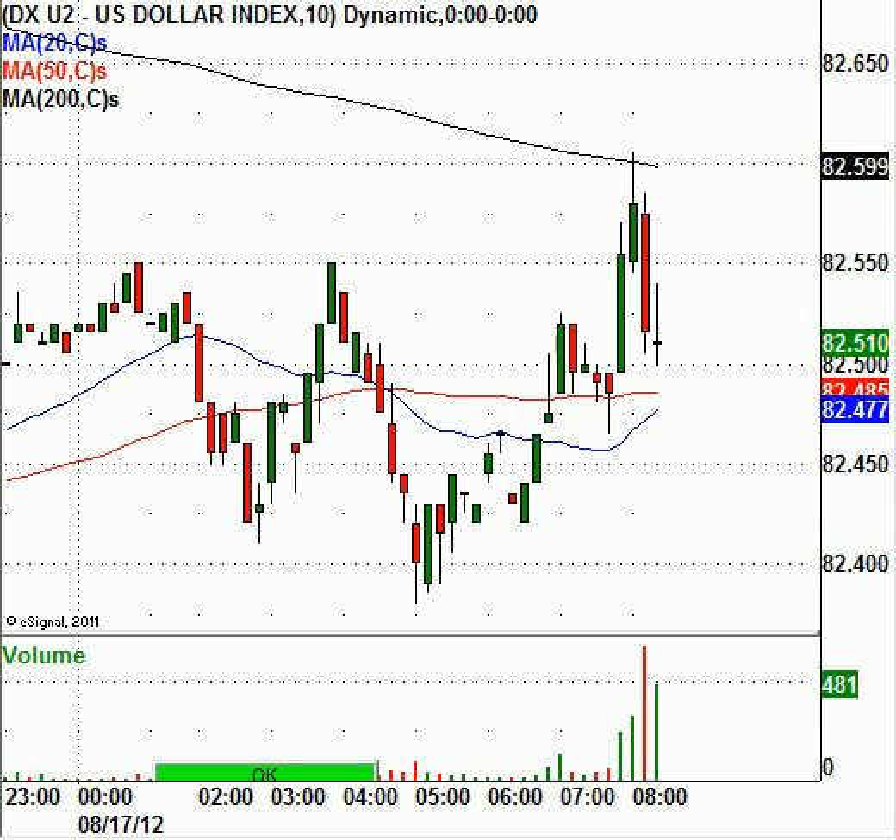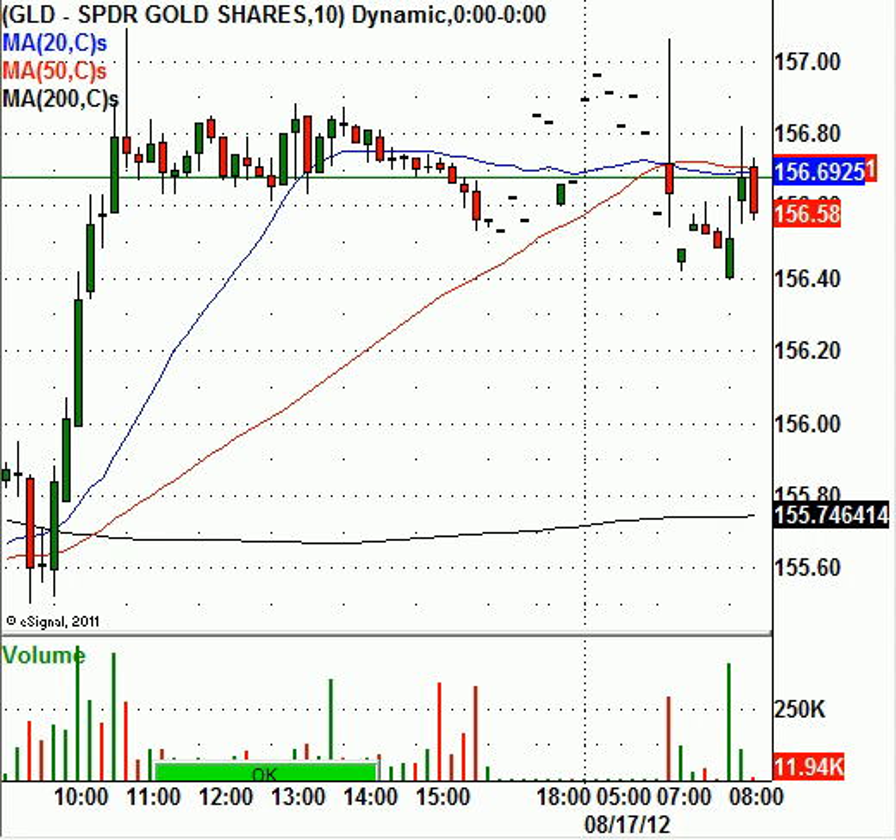Let's take a look at oil and gold. Gold is trading down about $2 to $1,617 an ounce. Generally, if the dollar is higher, gold will be weaker — that is the normal case. Today the GLD is trading right around $156.58; it closed yesterday at $156.56, so it's essentially a two-penny change from yesterday's close. Gold is trading inverse to the dollar, and that's really all that matters.